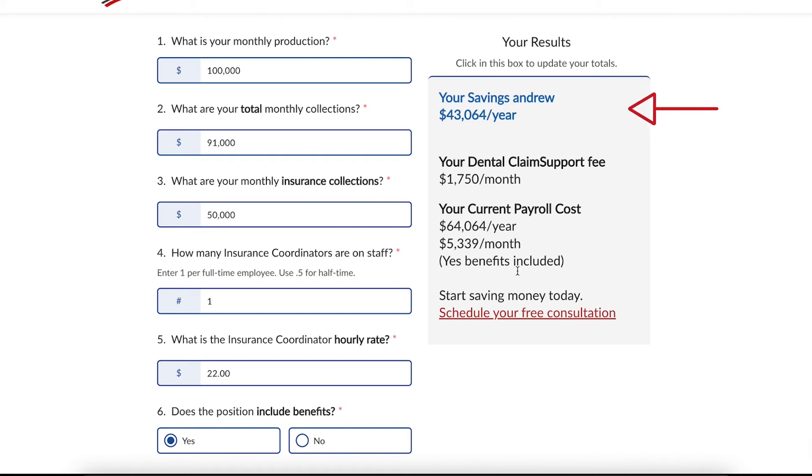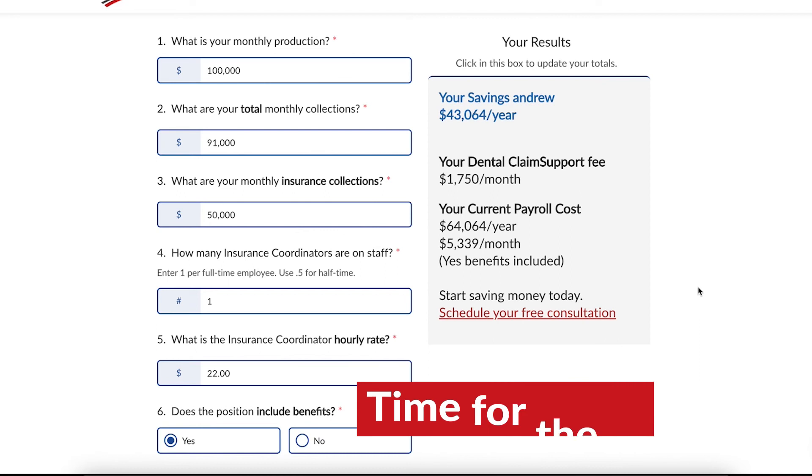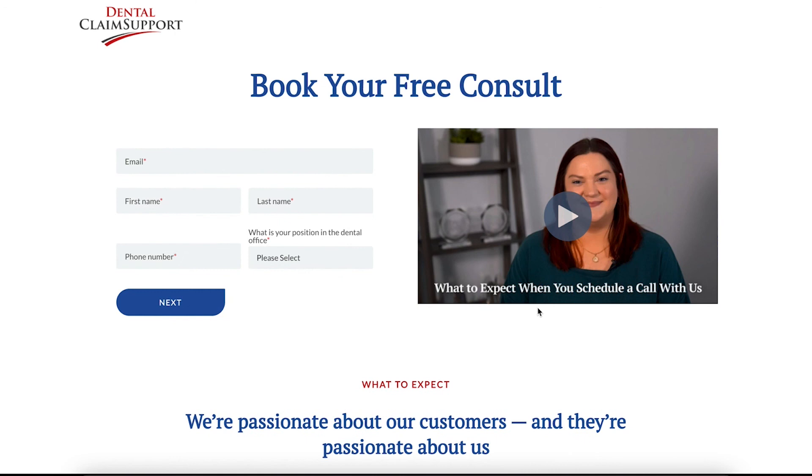You can see your total annual savings here and can also see your monthly cost with Dental Claim Support. You're able to even see your current payroll cost. It's that easy. We know this calculator is important in your decision-making process, and having this tool shows you how much money can be saved for your practice — not to mention the extra money you'll be bringing in with a dedicated insurance billing team on your side. You're now able to take that next step to a streamlined and more profitable practice. If you look right under where your calculated numbers are, you're able to click here to schedule a free call with us at Dental Claim Support.